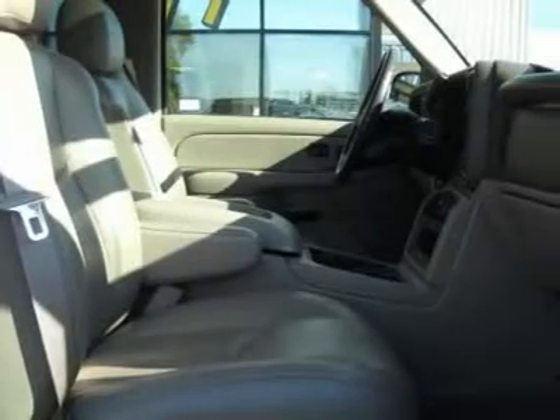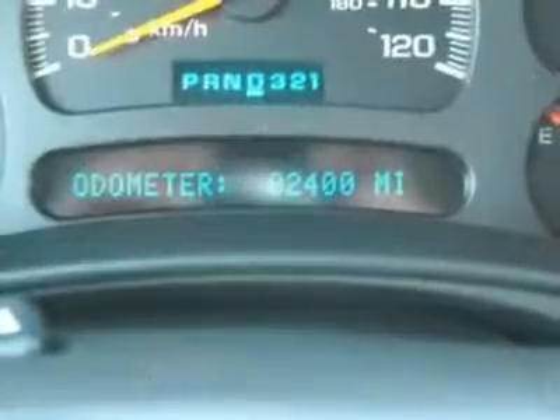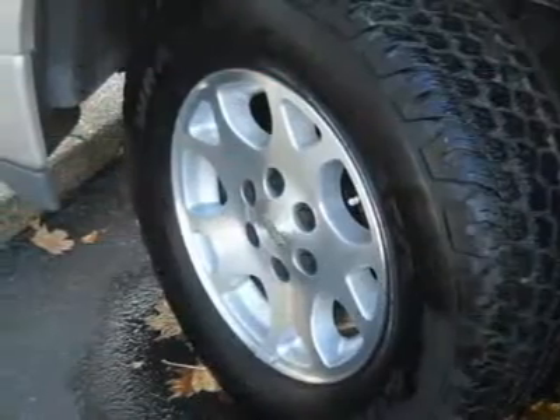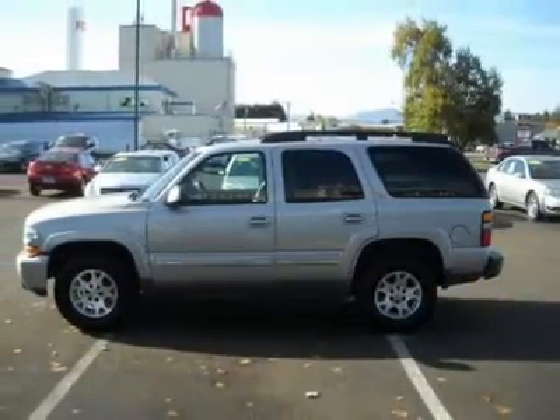J.D. Power & Associates gave the 2004 Tahoe 4.5 out of 5 power circles for overall initial quality mechanical. This terrific, one-owner Tahoe, with 4WD, will handle anything Mother Nature decides to throw at you during one of her bad days at work.